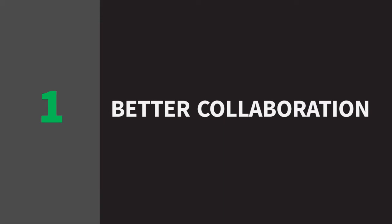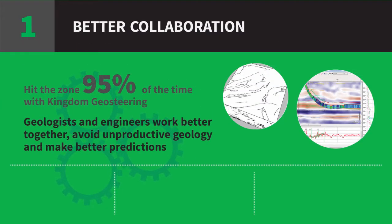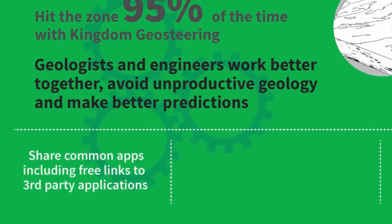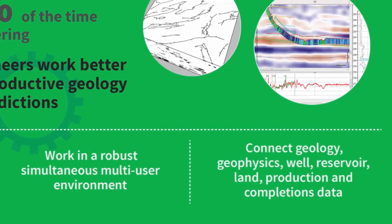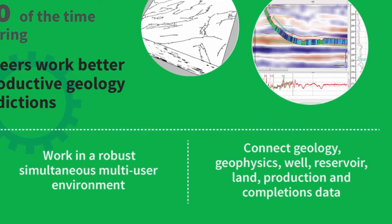Better collaboration for geologists and engineers makes a more productive workplace. You can share common apps across disciplines in the multi-user environment, and connect to the data that produces the best results.